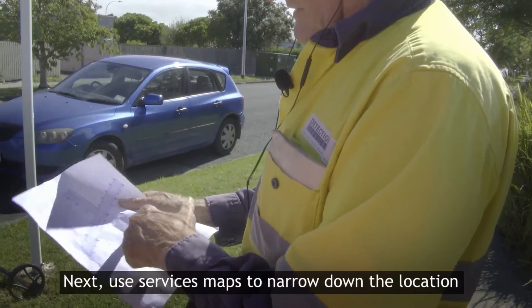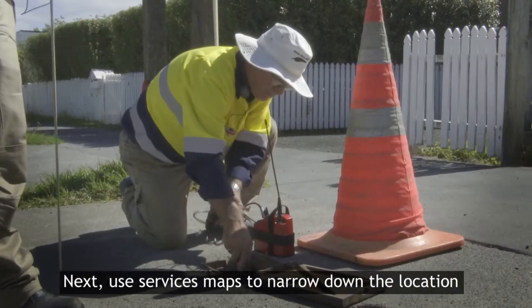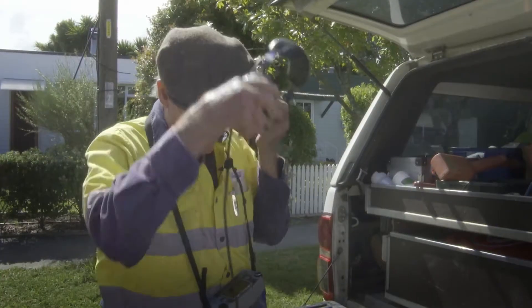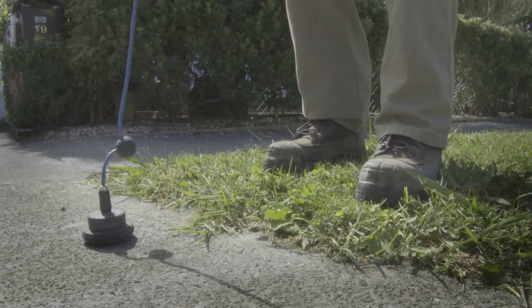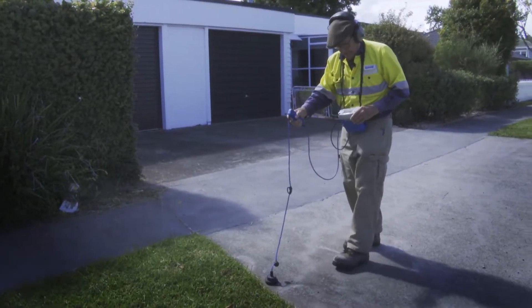They leak somewhere in this piece of pipeline along here. 98% of our equipment is acoustic based. The best noise I'm getting is right there.